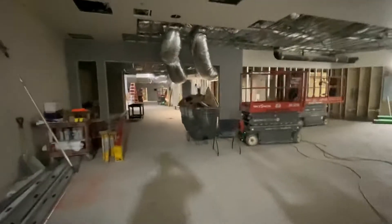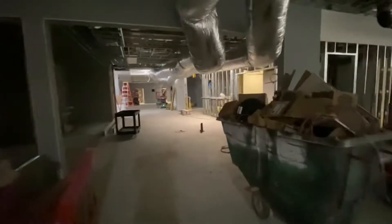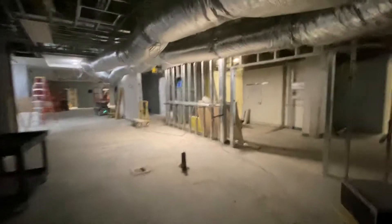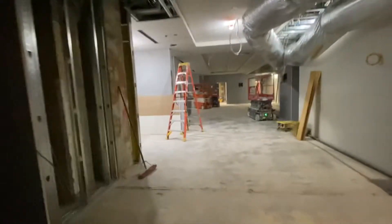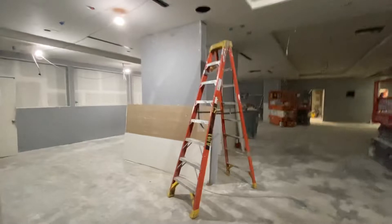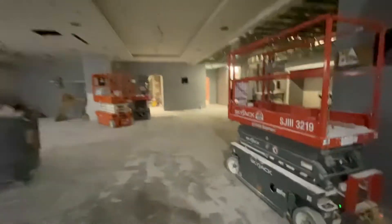Coming up on the right is where Bacon Nation is going to be. There's going to be a piggy bank where you scan a QR code and then pick up your food — it's kind of like a pizza place that does it that way. I really misjudged how much space there is up here, because this is all the restaurant.